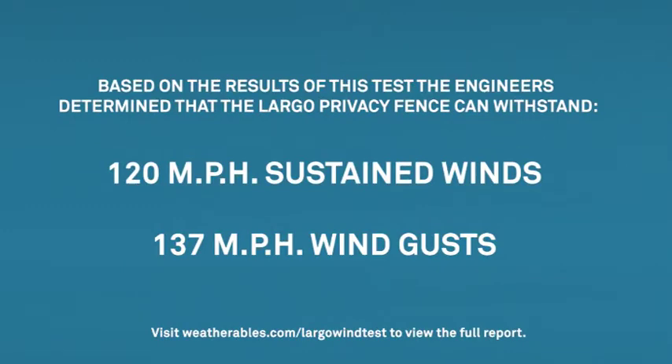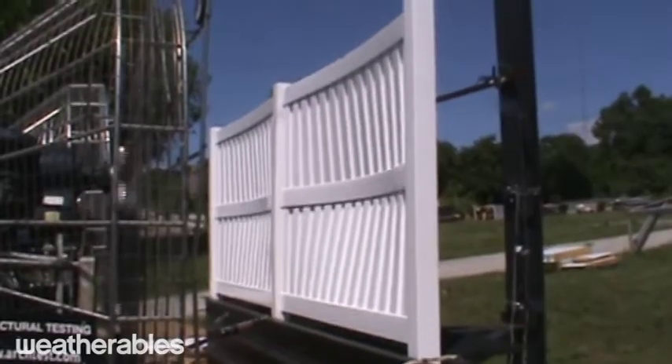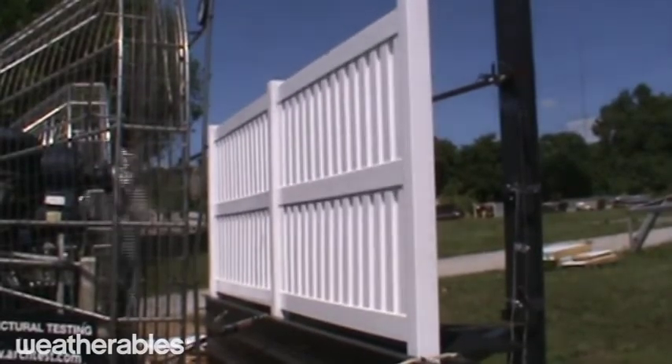Based on the results of this test, the engineers determined that the Largo Privacy Fence can withstand up to 120 mph sustained winds and wind gusts up to 137 mph. Even at wind speeds equivalent to a Category 3 hurricane, you can still see that there is no visible damage to the fence.